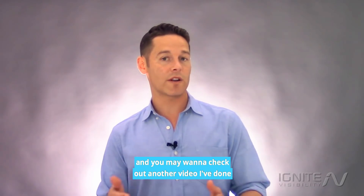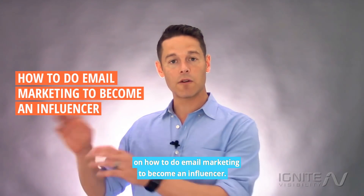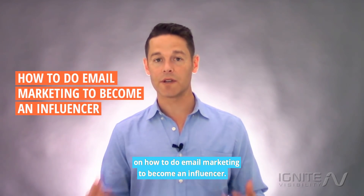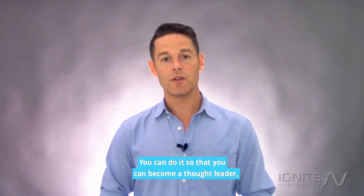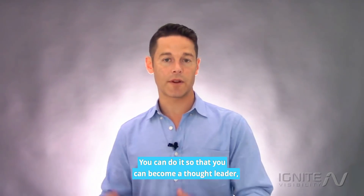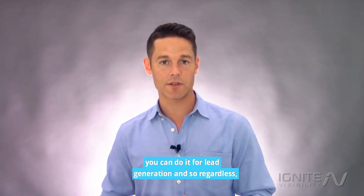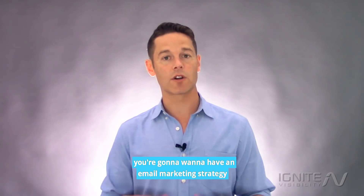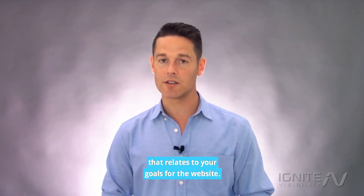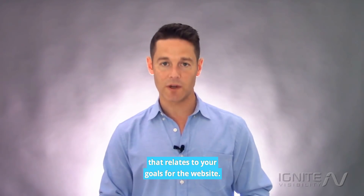Item number ten: create an email marketing strategy. You may want to check out another video I've done on how to do email marketing to become an influencer. There are a lot of different ways to do email marketing — you can do it to become a thought leader, for e-commerce, or for lead generation. Regardless, you're going to want an email marketing strategy that relates to your goals for the website.